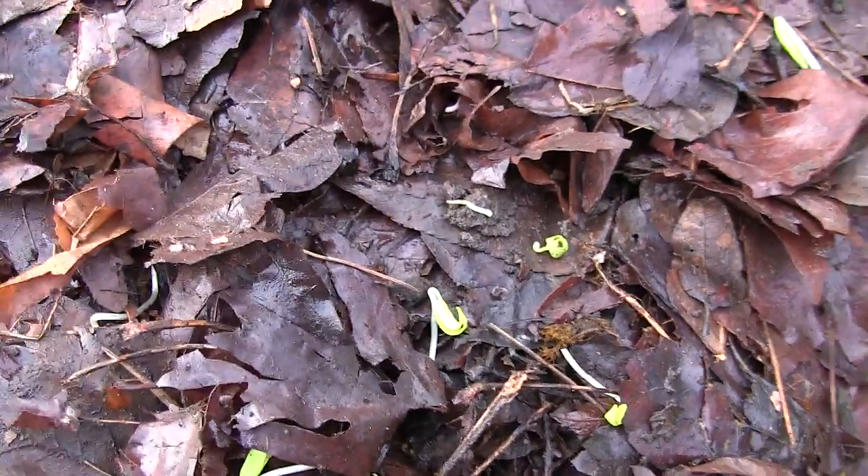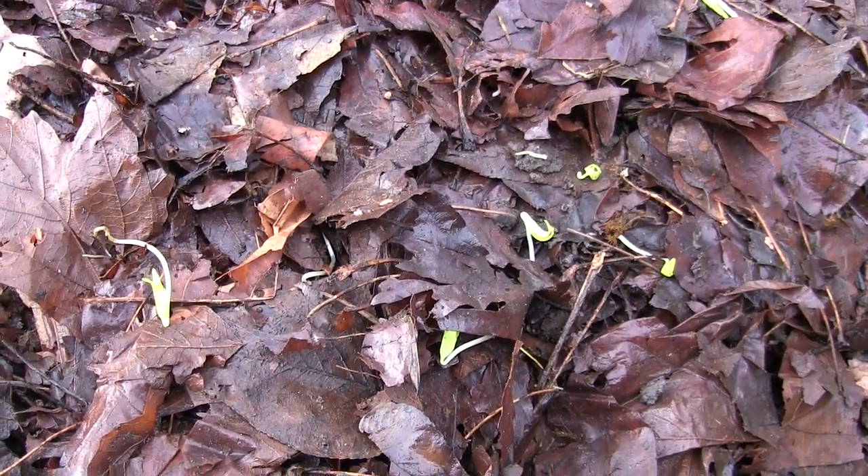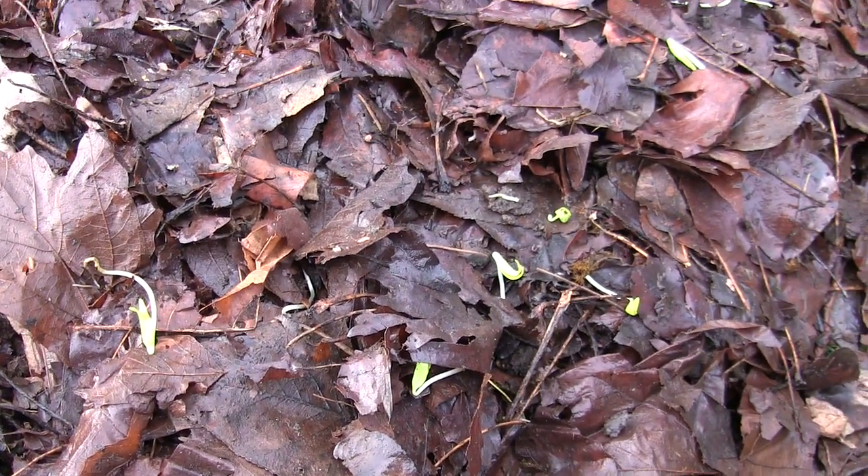I mean, there it is — the proof is in the pudding. Nature took care of the rest. Give it a shot, let me know what you see.